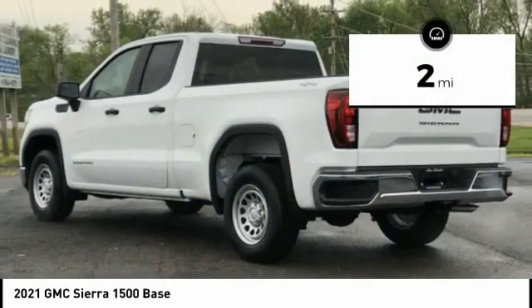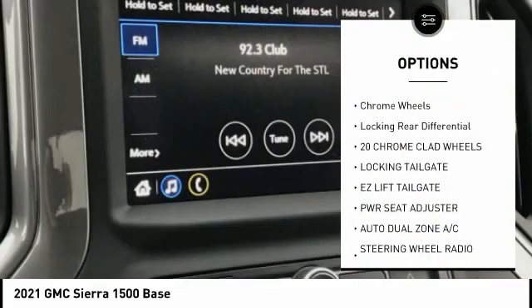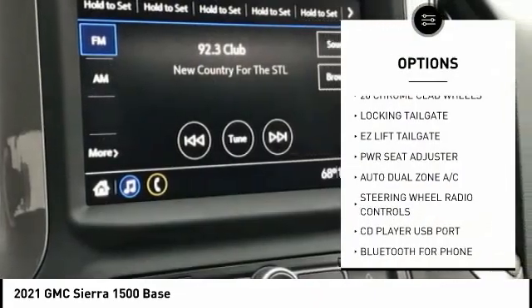This vehicle has less than 100 miles. Here are some of this vehicle's great options: fog lamps, chrome wheels, and locking rear differential.